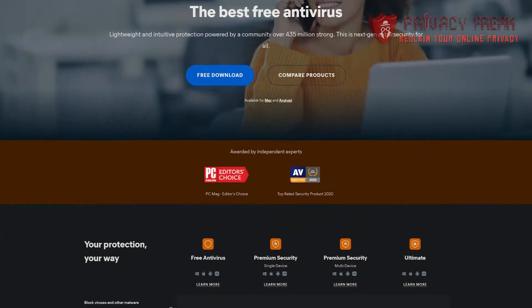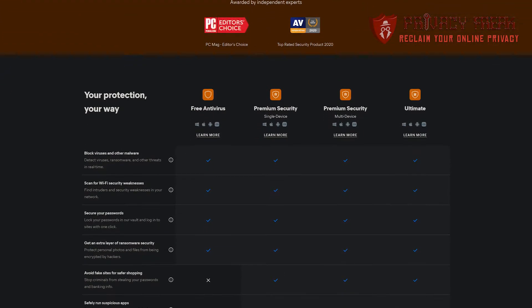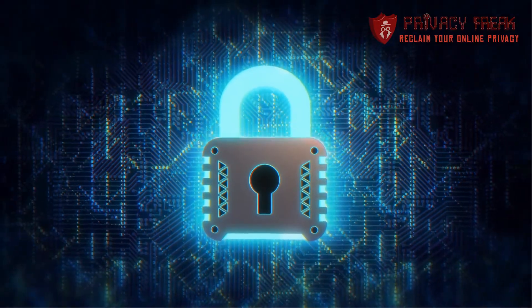Hello people, my name's Matt and welcome to the Privacy Free channel. Today I'm going to review Avast antivirus and reveal whether it's worth paying for the premium version or if the free version gives you all the protection that you need.